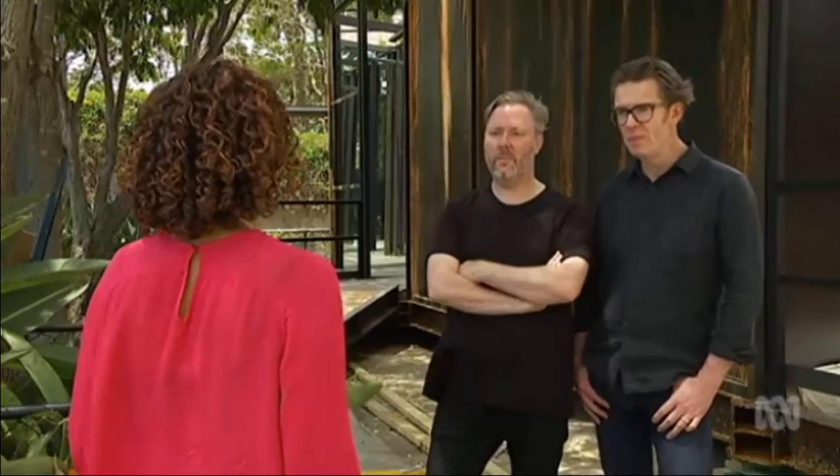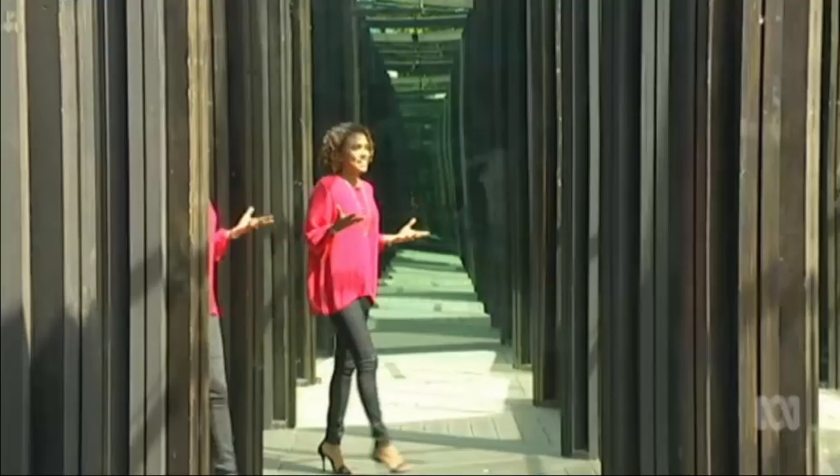The installation is the brainchild of Melbourne artists Christian Wagstaff and Keith Courtney. They didn't want to do any sort of tricks like special digital effects or lighting. It's pure optics, so they stuck with those three key elements: glass, steel and timber. With almost 100 mirrors and 40 tonnes of steel, it's taken four days to install the complex and winding maze.